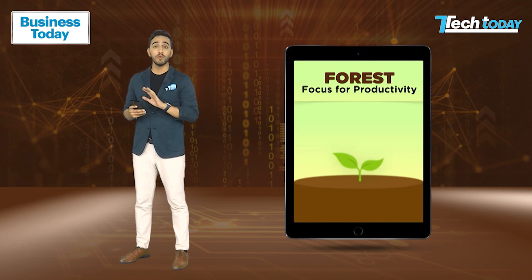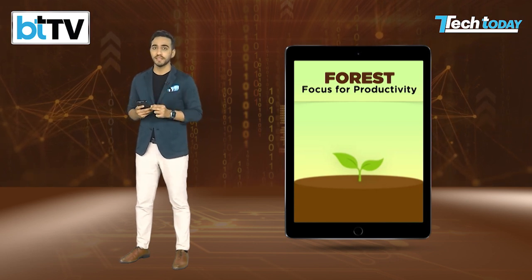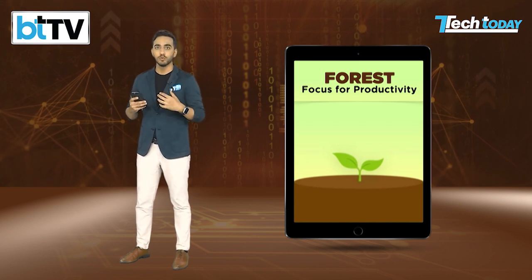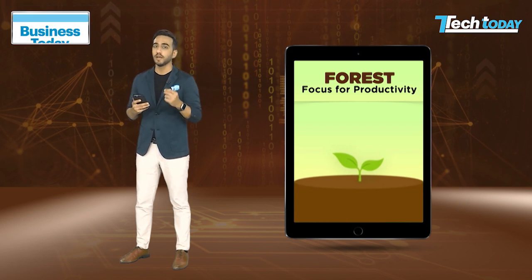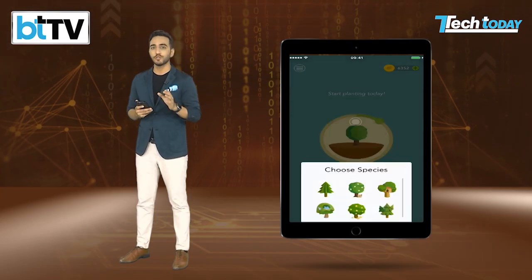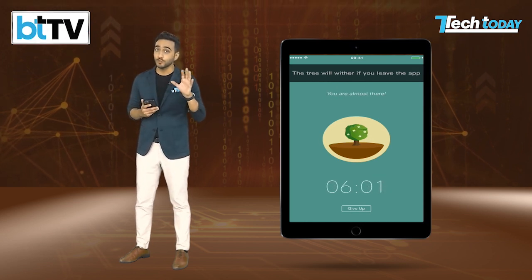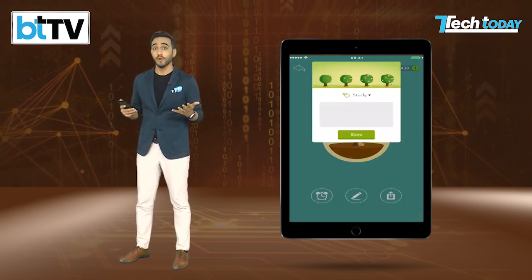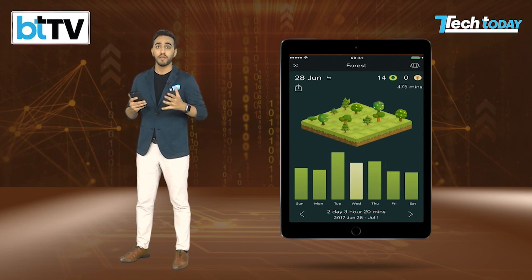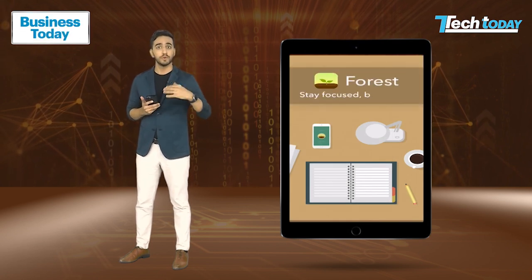Forest — this digital detox app won't disable your social media accounts but rather creates a game-like situation to keep you focused. Open the app, plant a seed, and focus on the task at hand without being distracted by your phone. The timer will start and your seed will develop into a tree. Your tree will perish and you'll have to start over if you answer your phone before the timer expires — procrastinators will appreciate this. The app encourages you to spend virtual coins you earn each time you grow a tree, and Forest will actually plant a real tree as a result. You'll maintain your concentration better while also planting new trees in the actual world.